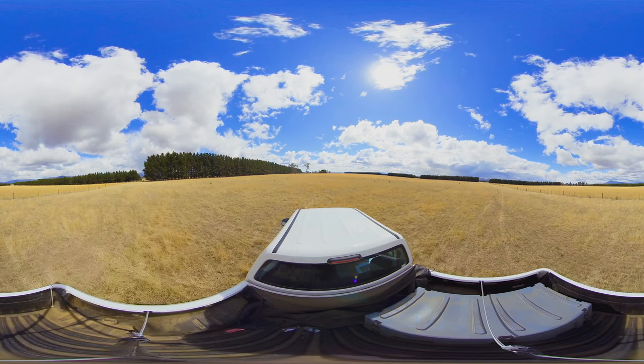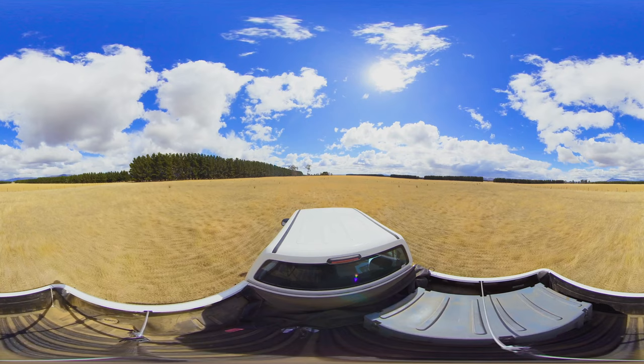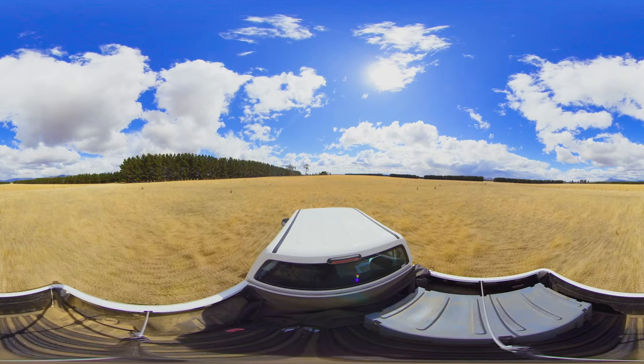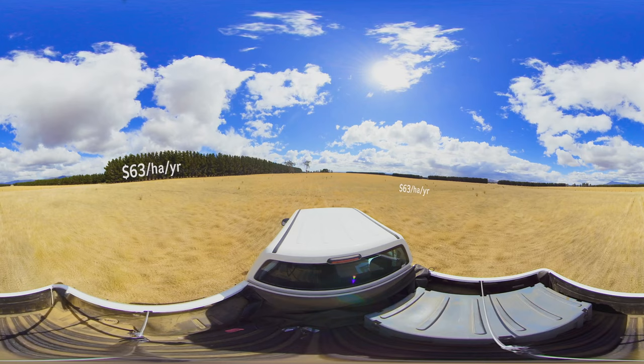We're now driving through the sheltered paddock. On our left is the radiata pine shelter belt planted five rows thick. This area of trees occupies around one hectare of land and contains over 250 cubic metres of wood, and the results from the science trial found that as a result of the shelter belt, this 24 hectare paddock is producing the same amount of pasture as a 29 hectare unsheltered paddock.